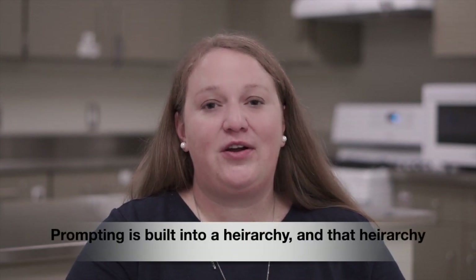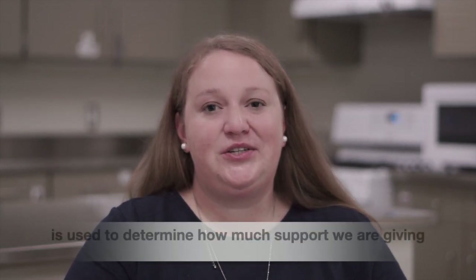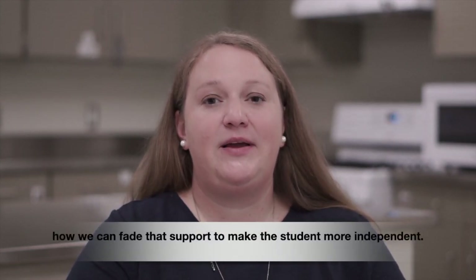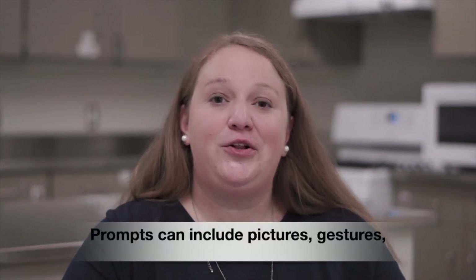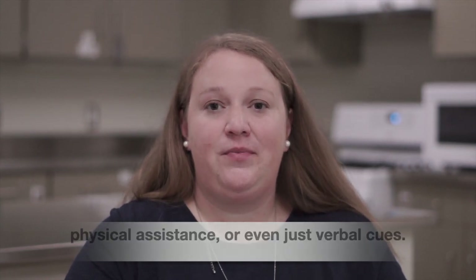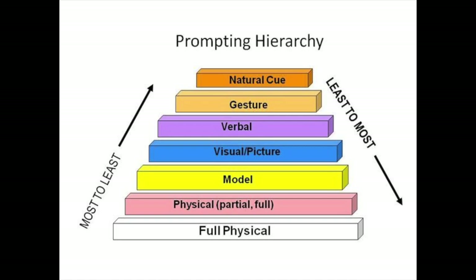Prompting is built into a hierarchy, and that hierarchy is used to determine how much support we are giving to an individual. We then need to look at how we can fade that support to make the student more independent. Prompts can include pictures, gestures, physical assistance, or even just verbal cues. Prompting is built into a hierarchy from most restrictive to least restrictive, and the goal is to move towards least restrictive prompts to build student independence.